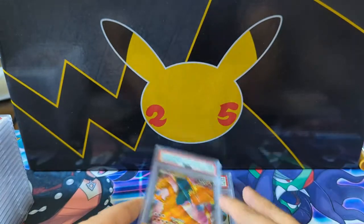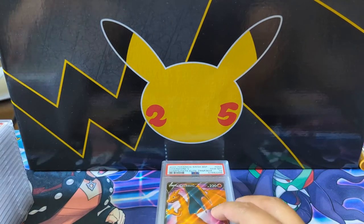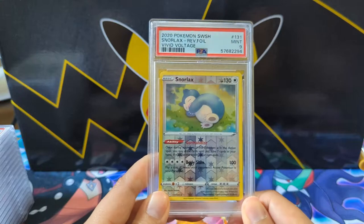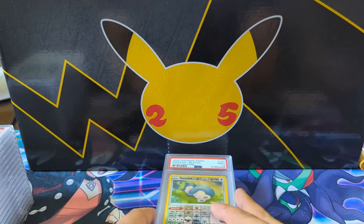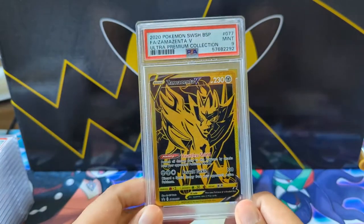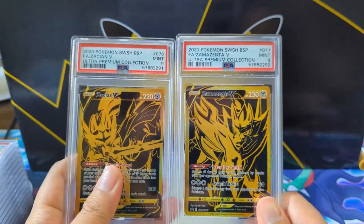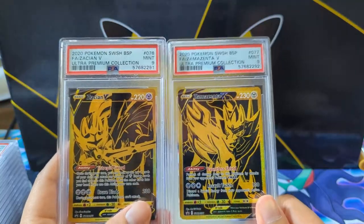Next we got Ty with two ETB Champion's Path Charizards — one nine, but it's okay because we got the 10 right here. I know you're a huge fan of Snorlax, so only the nine on the reverse, but for the regular we got the 10 — very nice. These Zacian and Zamazenta cards unfortunately have not held up well — two mint nines.